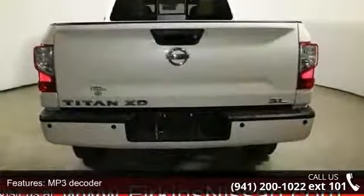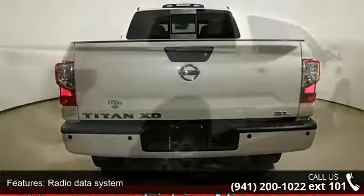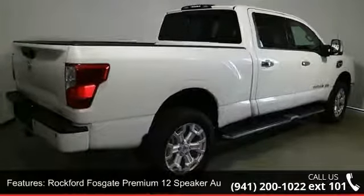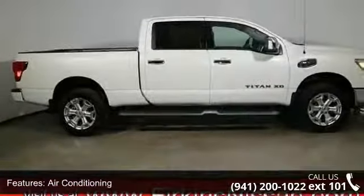Memory seat and power driver seat. Low mileage is an important factor in your purchase and this vehicle delivers a low odometer reading. Let us put you in the driver's seat today. Call or click to schedule a test drive.